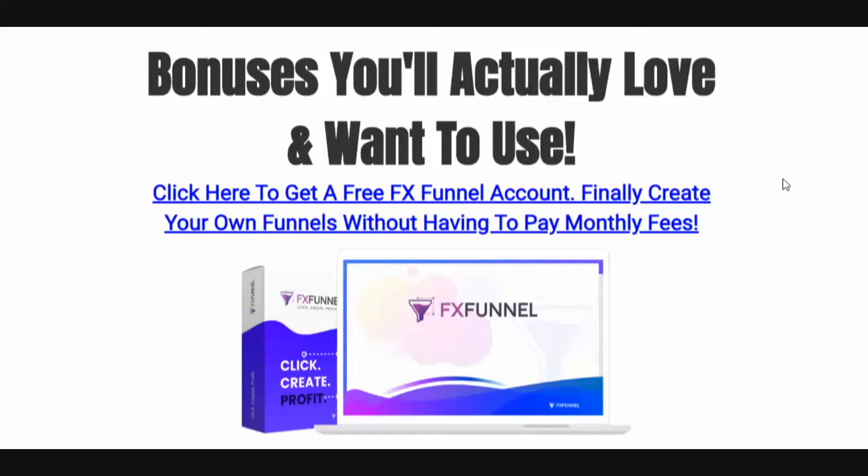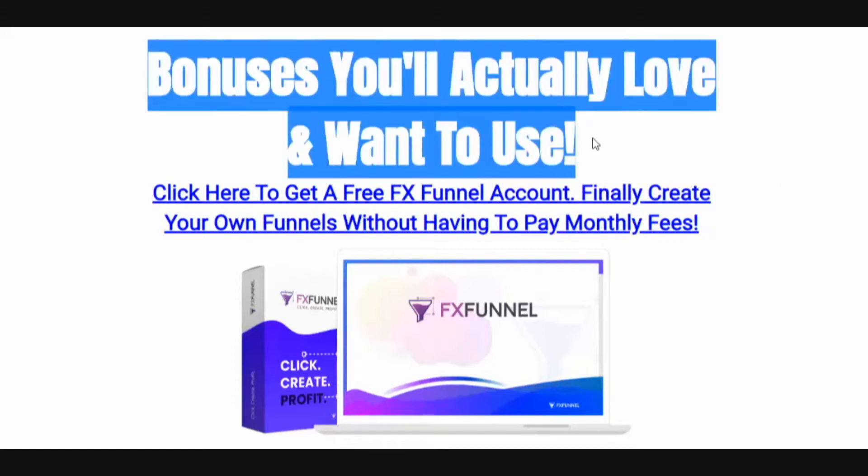Right now I'm going to get into a huge bonus package that I have for you. Feel free to skip the bonuses if you want to get right to the review. But I do have a huge bonus package with a ton of killer stuff — a lot of custom bonuses by me, a lot of premium courses. This is most likely going to be the longest part of the video simply because I've got so much value that I've put together for you. These are bonuses that you're actually going to love and want to use.